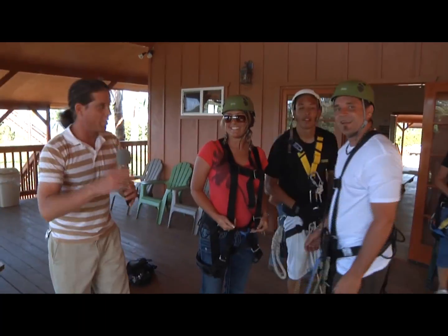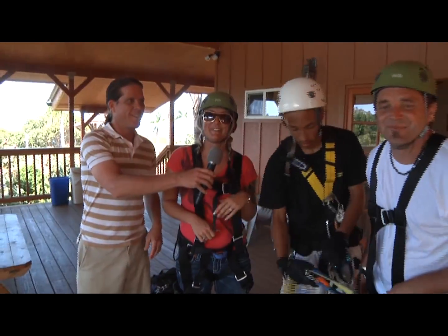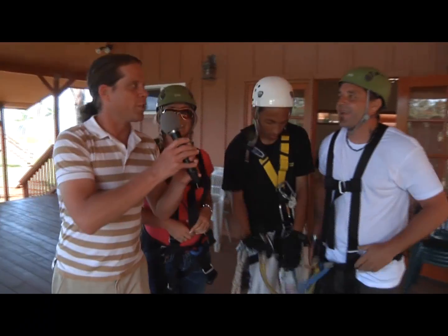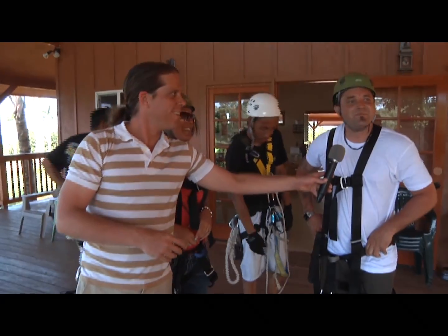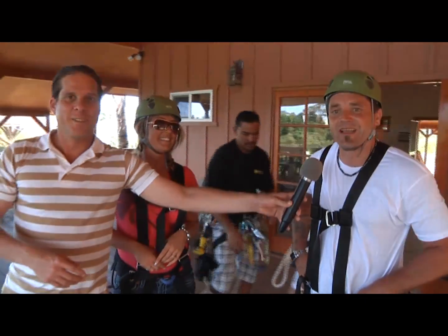These guys just got done with the zipline. Was it as exciting as it looked? It was way awesome. Way fun. What was your best part about the whole experience? Just, I felt like a bird. It was amazing. Unlike anything I've ever done.